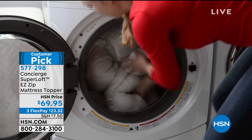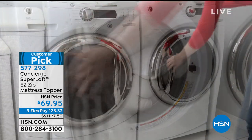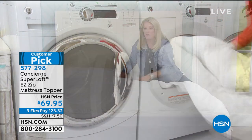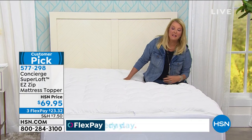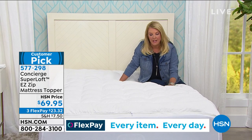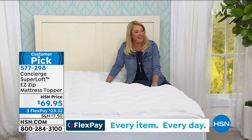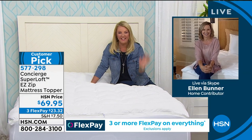We've got a lot to get into. Doesn't matter what size you want — I have twin, full, queen, king, Cal king — everybody gets the same incredible price. Tonight we have three flex pays. If you want to read the reviews, it doesn't surprise me — it is a customer pick. Miss Ellen is joining me direct from her guest bedroom. Hi Ellen, good to see you, honey.